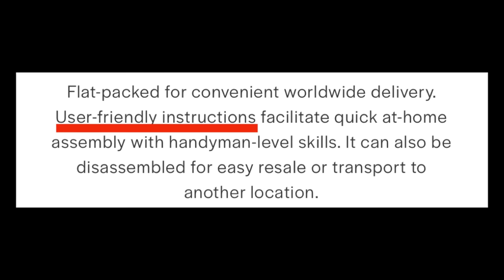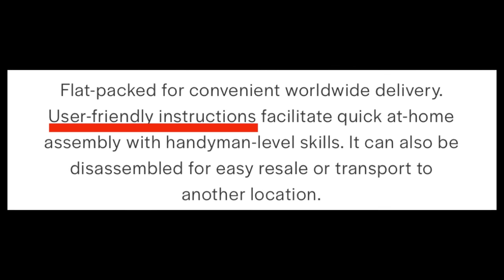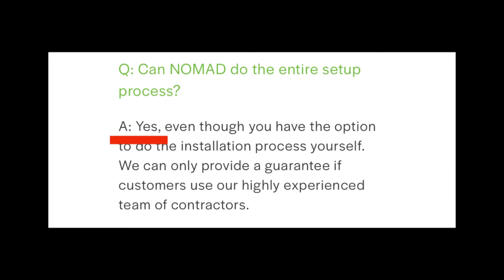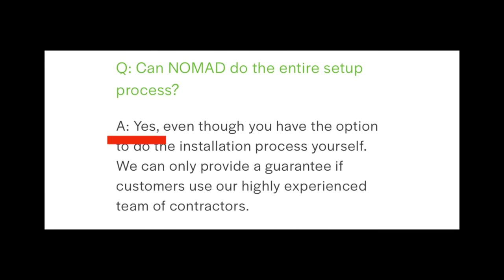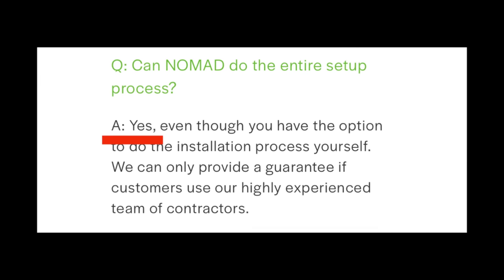They do have user-friendly instructions to facilitate quick assembly with handyman level skills, which honestly I do not have — my hands literally cramp up editing videos. If you decide DIY might not be the best play for you, don't panic — that doesn't mean you can't get one. It says right on their FAQ section that they do have a team of highly skilled contractors that can be deployed, and for myself that would be the choice.